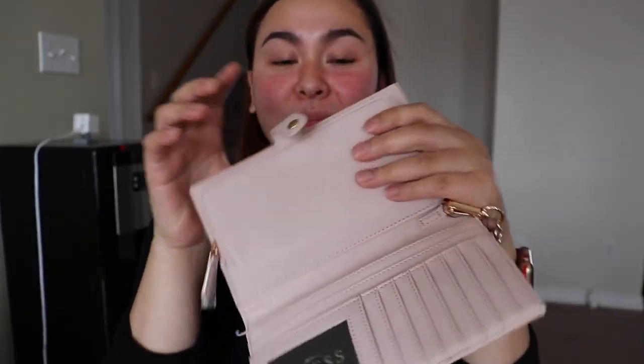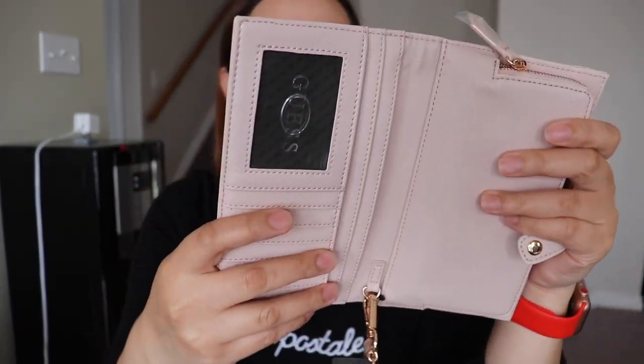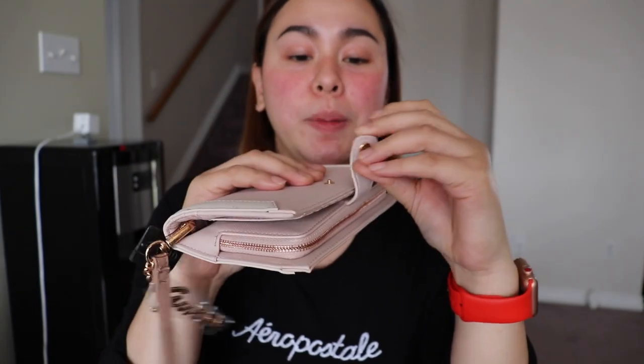I can't remember why I didn't use it right away. Why was it just in my closet, still in its packaging? I think I bought this two years ago at the Guess website.